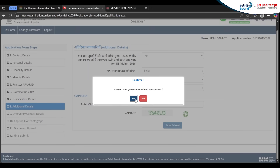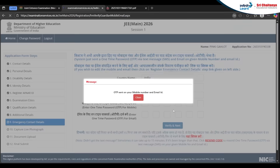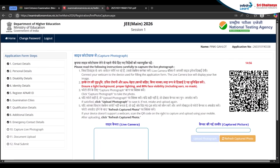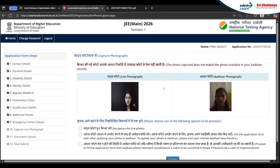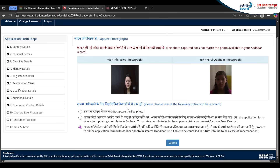Save and proceed to the next section where you fill in emergency contact details of your parents. After that, capture your live photograph — you can use a scanner or your laptop camera. Upload the photograph. Make sure your live photograph matches your Aadhaar photograph. If the Aadhaar photo doesn't match your recent one and you want to update it later, you can proceed with the second option; otherwise click the third option and proceed.